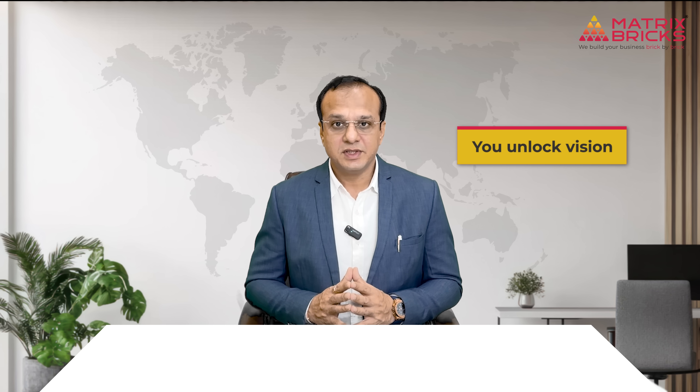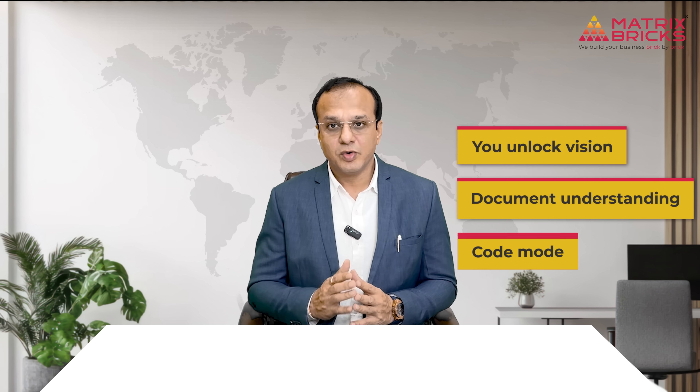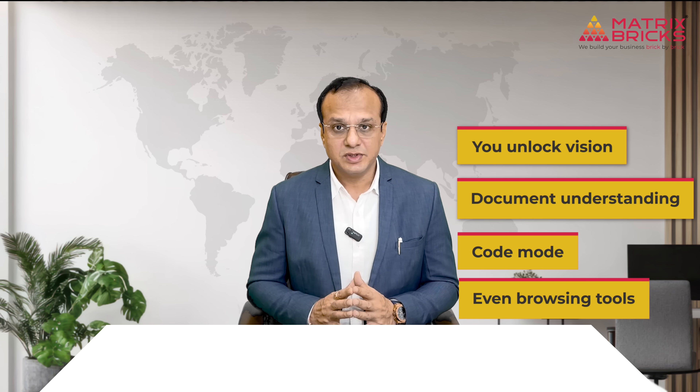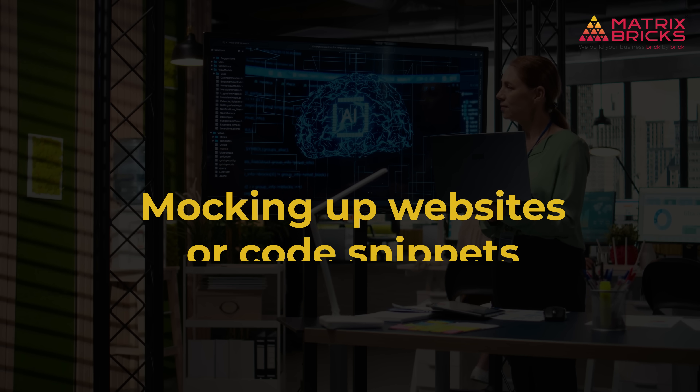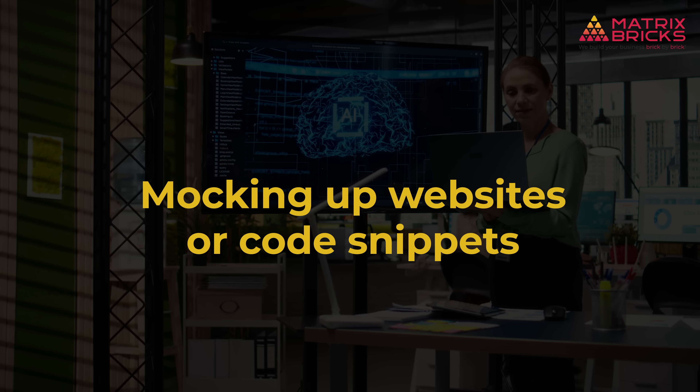Let's start with the one that probably introduced most people to AI: ChatGPT. If you have ever written a blog, drafted an email, or needed help structuring a pitch deck, ChatGPT feels like your go-to writing buddy. But it's more than that — if you are on the pro plan, you unlock vision, document understanding, code mode, and even browsing tools.